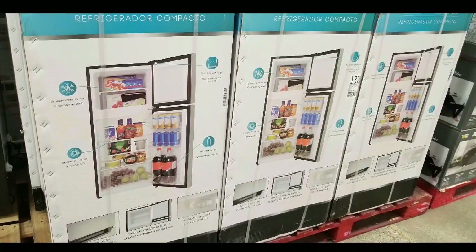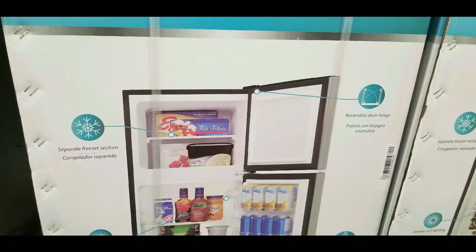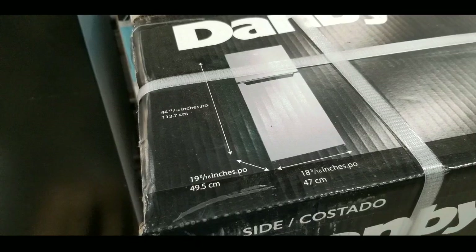There are other ones online — I'll leave a few links below. It's a 4.2 cubic foot refrigerator, which is perfect for a dorm or if you're just renting a room. If your landlord would allow you to put a refrigerator in your room, this would be awesome.